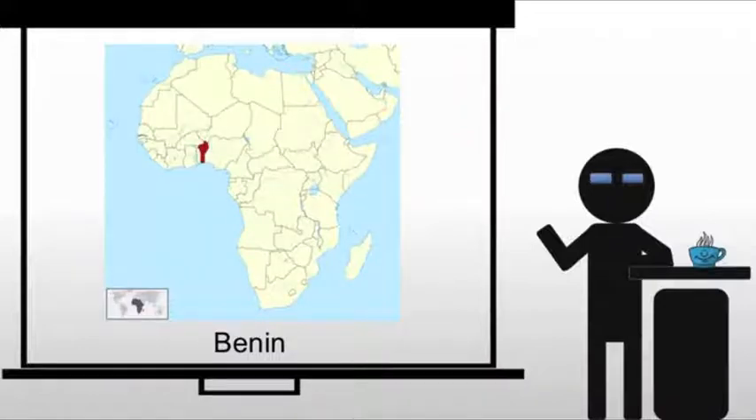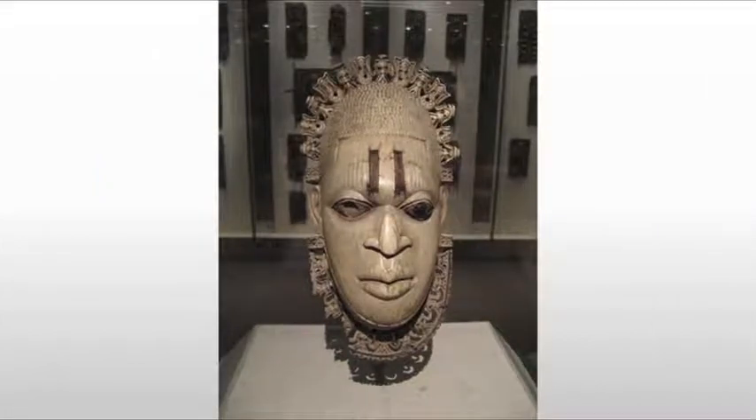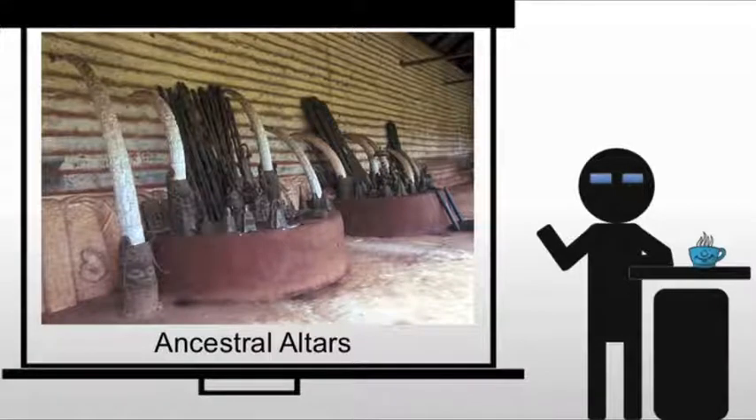And we're back to dealing with the Benin. This should sound familiar — they are the same peoples that we dealt with a little while ago with the waist pennant of a queen mother. Same group, much later. And we're dealing with the royal ancestral altar of the Benin king, Iweka II.